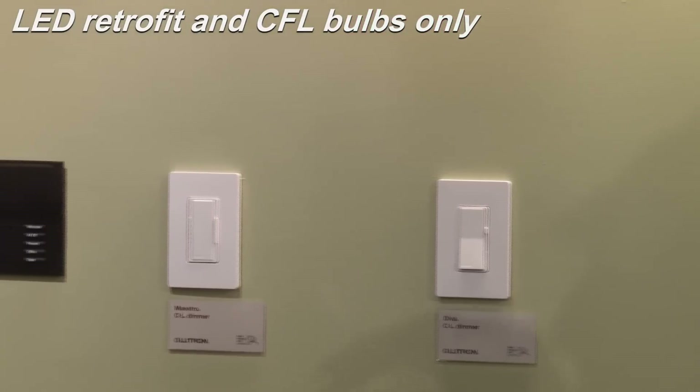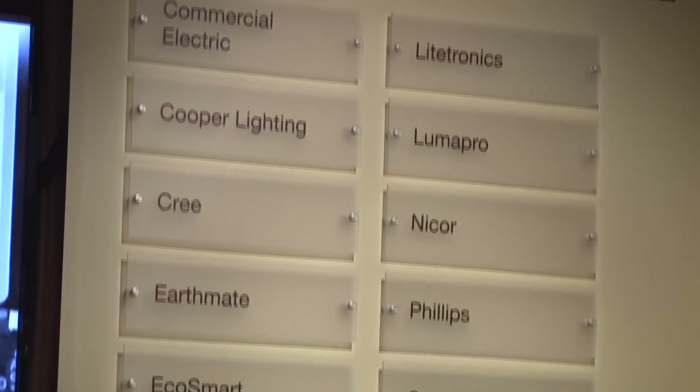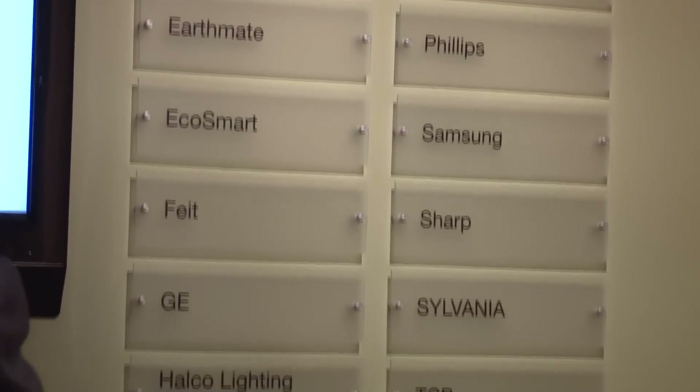But all of them take away the problem for the homeowner of, will this dimmer work with the light source I selected? You can find Lutron dimmers at Lightology.com.